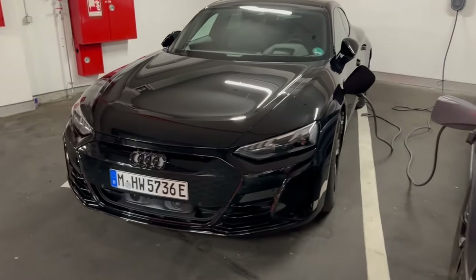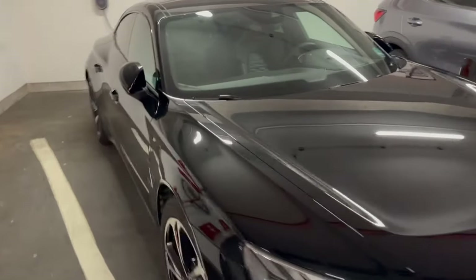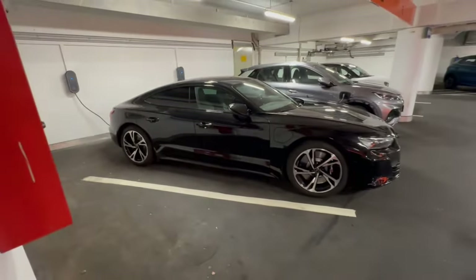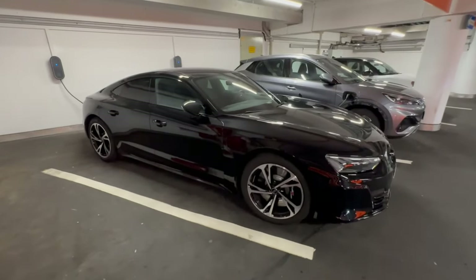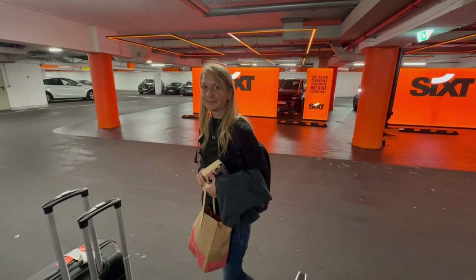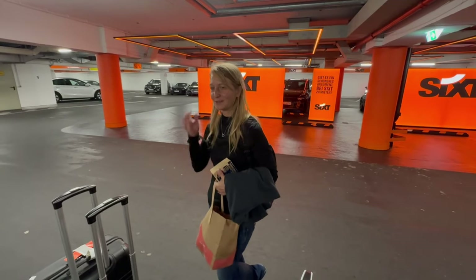Alright folks, we are in Germany this week and this is our rental car — an Audi GT RS e-tron, fully electric. Never driven an electric car before, never been to Germany before. It's gonna be a first on both counts — fun trip.